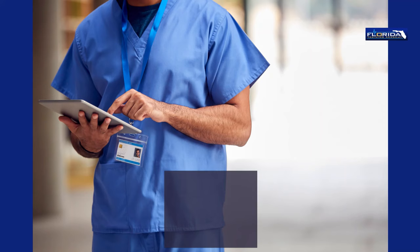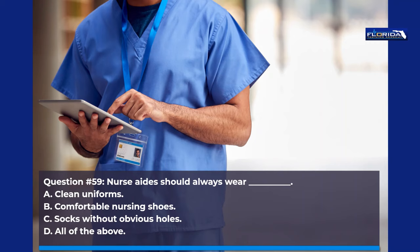Question 59. Nurse aides should always wear: a. Clean uniforms. b. Comfortable nursing shoes. c. Socks without obvious holes. d. All of the above. The correct answer is d, all of the above.